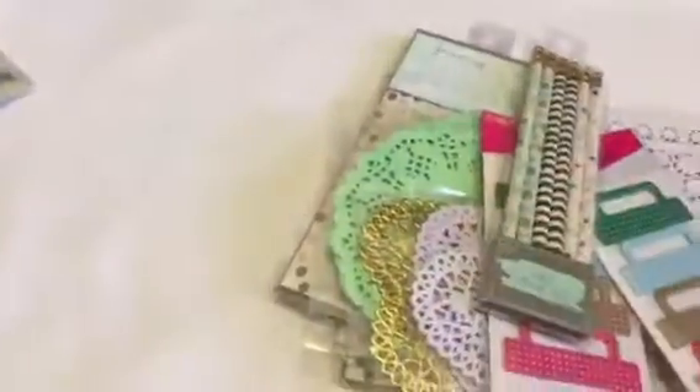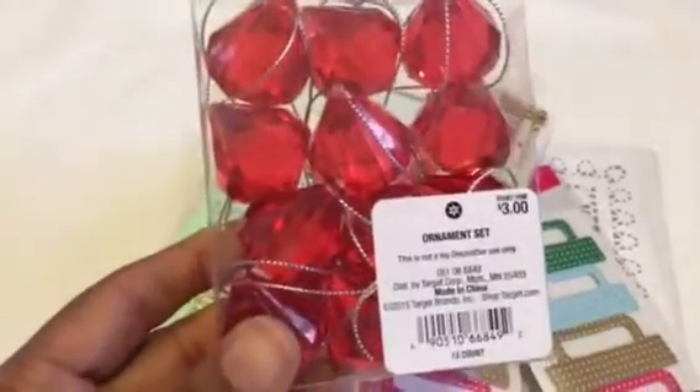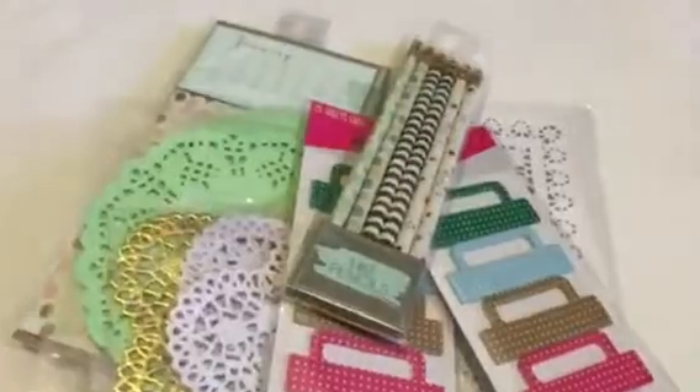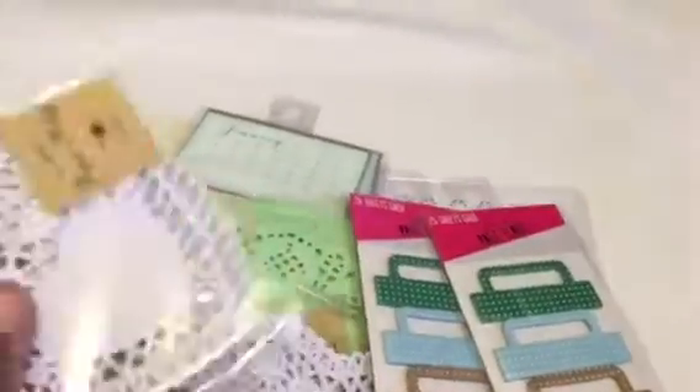That is my Tuesday Morning haul — let me show you my Target haul real quick, it's very small. My Target is the last to get a lot of the collections so I just got what I could. I found this ornament set; I liked it because it was red and thought maybe I could incorporate it into Valentine's somehow. I also got a package of pencils — I love that green and coral color together with the black. Then I got two packages of white hearts that have 'love' in the middle.